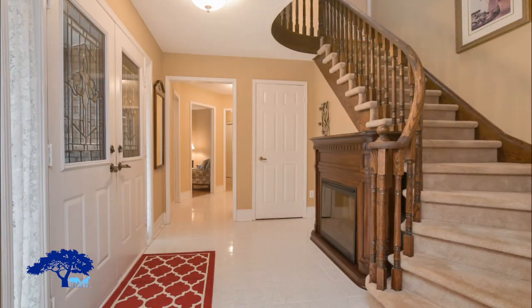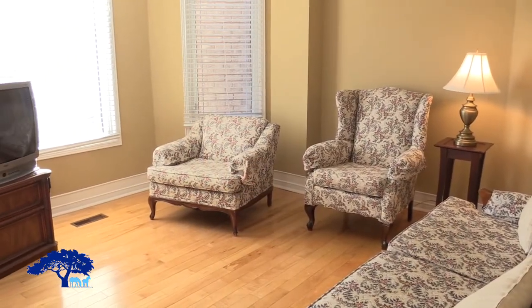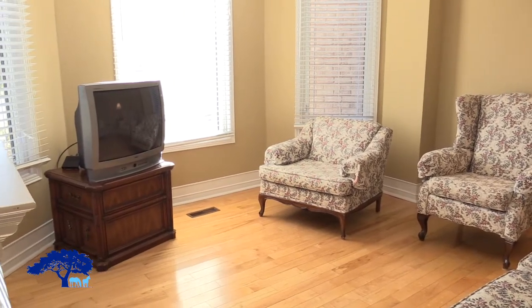Located close to the front door is the den. It again has hardwood and lots of light. It's a smaller space which lends itself to an office or a reading room, and is nice and cozy.